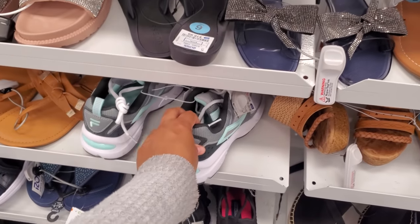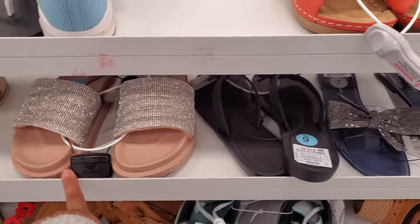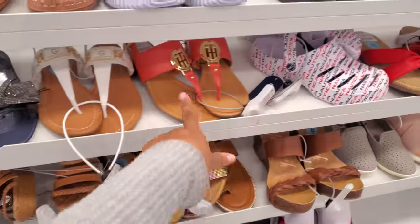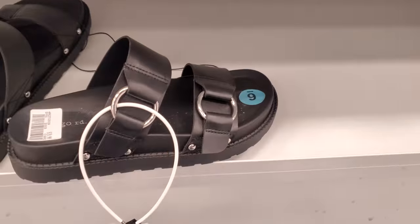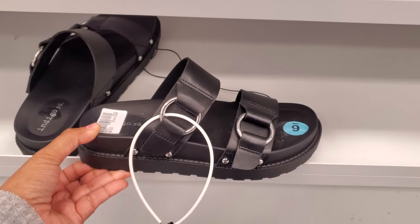We have some more Filas, those are $30. We've seen the Steve Madden before. The Tommys, Nautica, kind of like in a Croc style. This brand is Indigo and it's only $20.